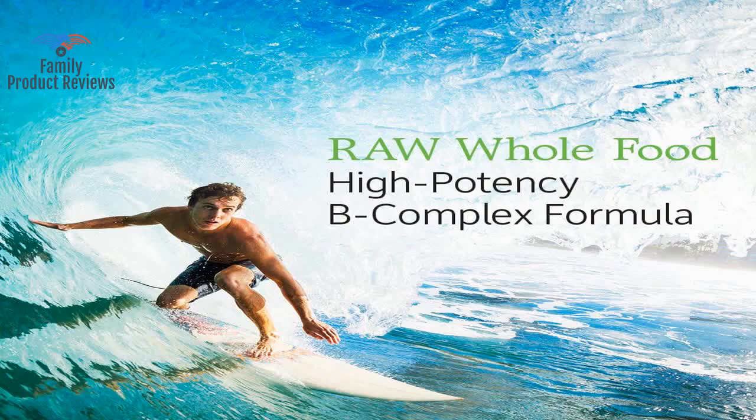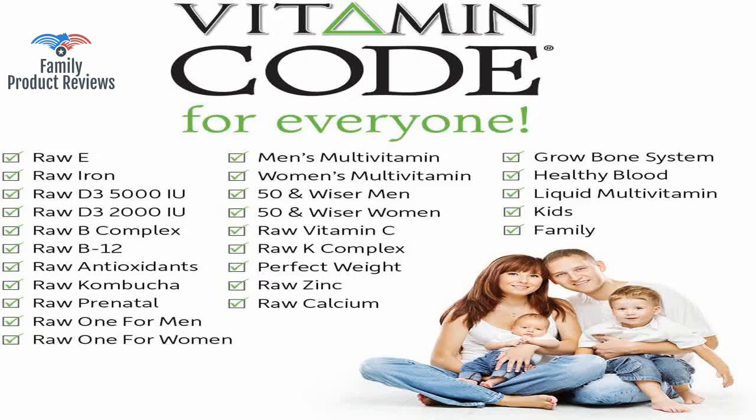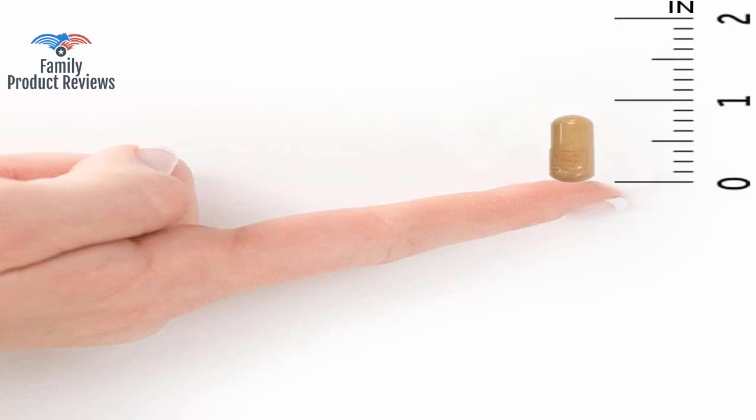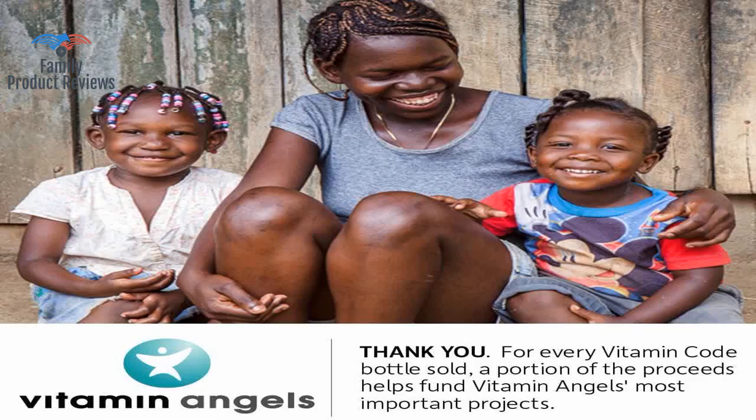No vitamin or supplement is really going to do much if all you do is sit around, eat fast food, and stay up late watching TV. Within two weeks of taking this every day, his energy levels spiked and his blood levels improved dramatically.